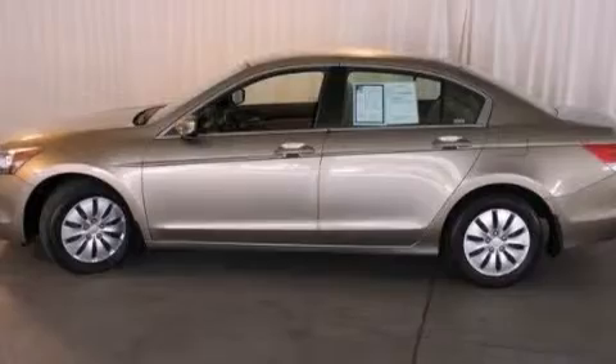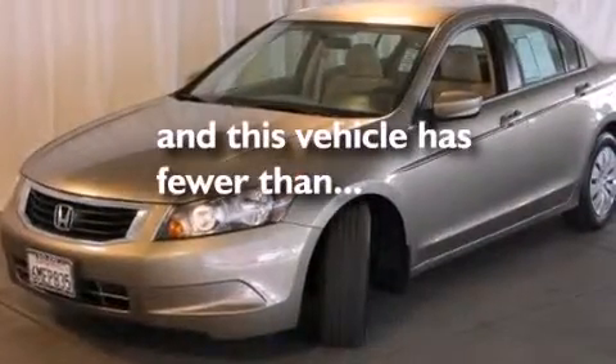Air conditioning, full-power accessories, and this vehicle has fewer than 36,000 miles on the odometer.